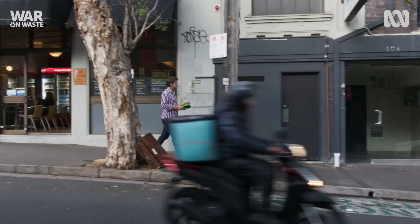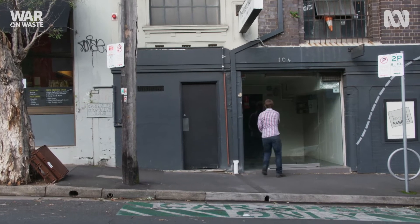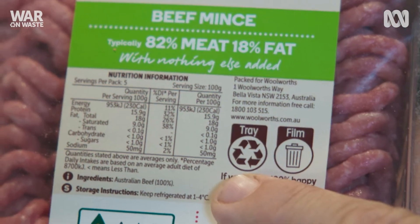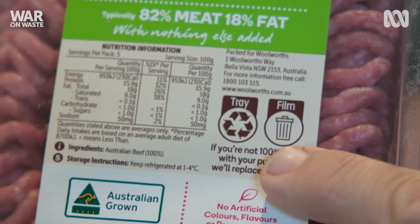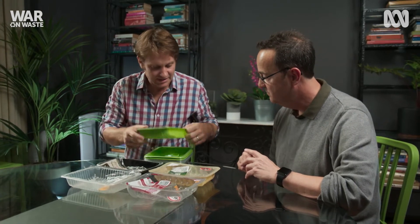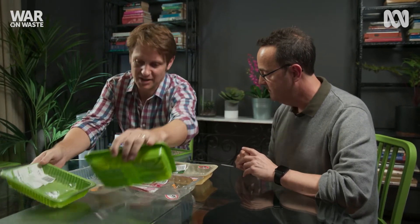I know that Planet Ark shares my frustration and they've been working with packaging organisations to come up with what they hope will be a standard recycling label. But will it work? All of these mince trays from different supermarkets — the question is, do these actually get recycled? Can they be recycled? Can you actually tell? It's not easy.